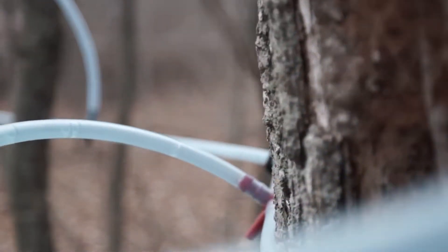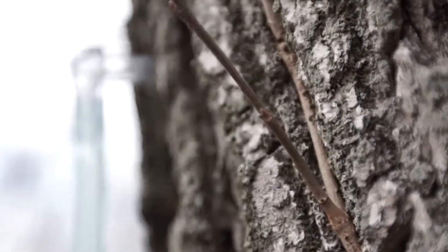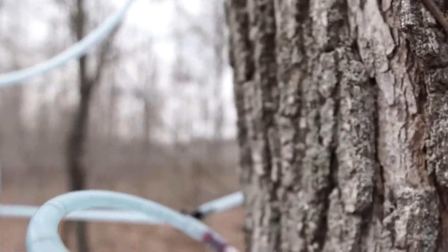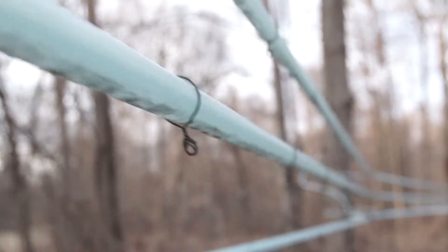First, we start by working tubing, usually around December, get the tubing ready to go, and then we drill holes in the trees and get the tubing hooked to the trees. As soon as it starts to freeze and thaw, we go fix all the leaks in the tubing, and then we start pulling sap.